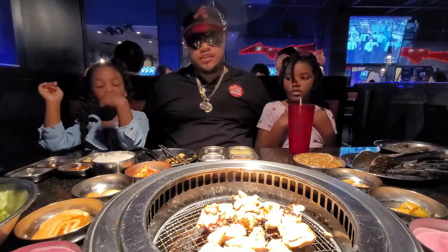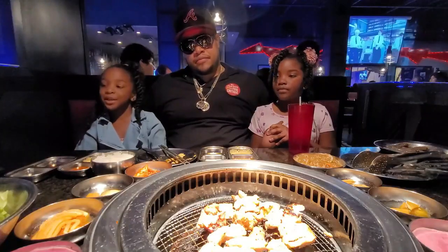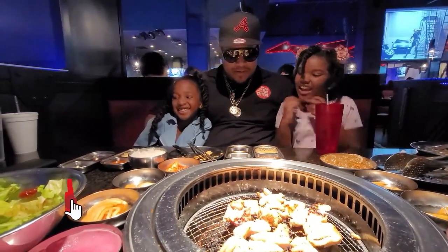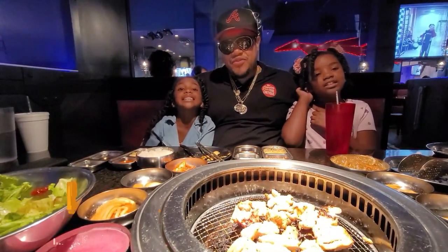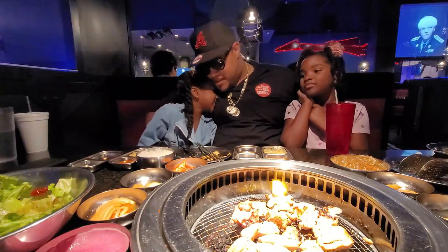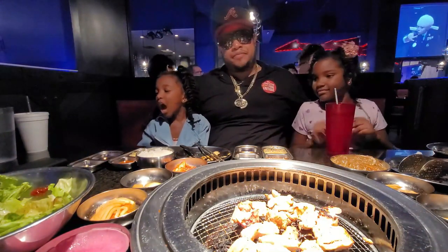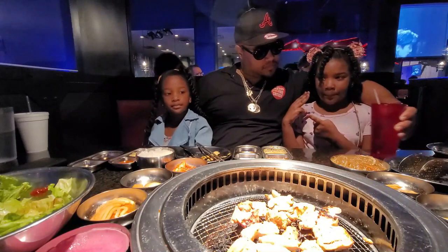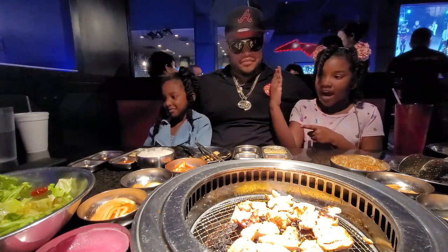A little bit more time for the chicken. Are you guys ready? Yes! I can't wait to try the chicken, and I'm so excited to try the squid. Tell everybody on YouTube how excited you are — I'm so excited! We're going to be trying chicken, squid, pork, beef, and shrimp — spicy!